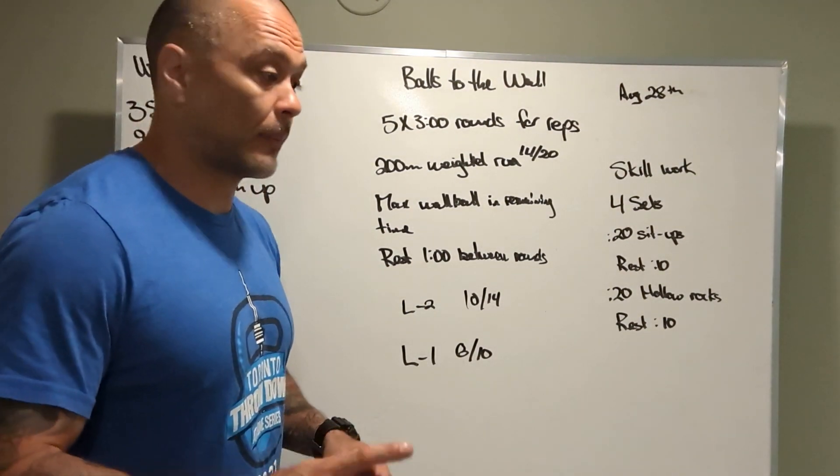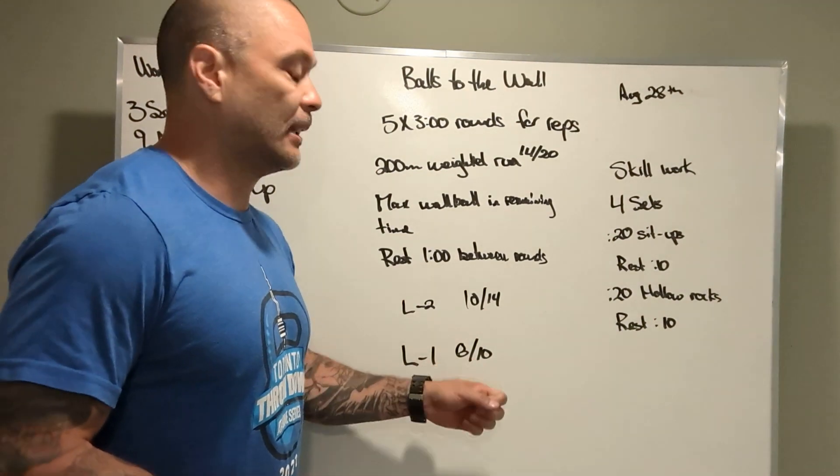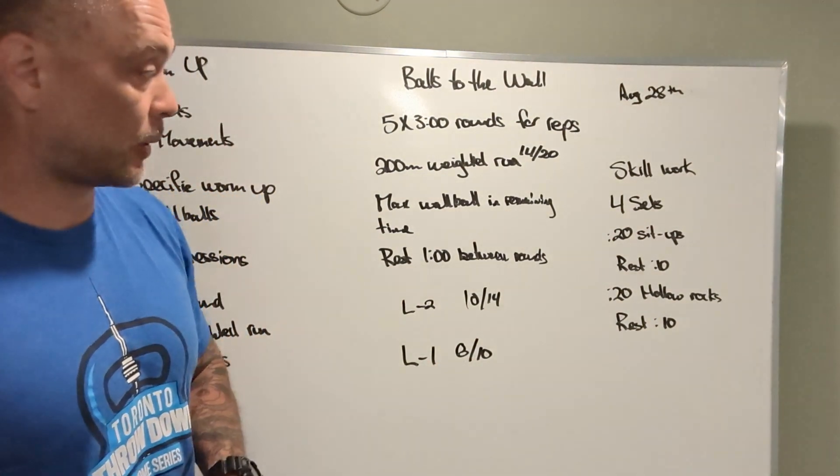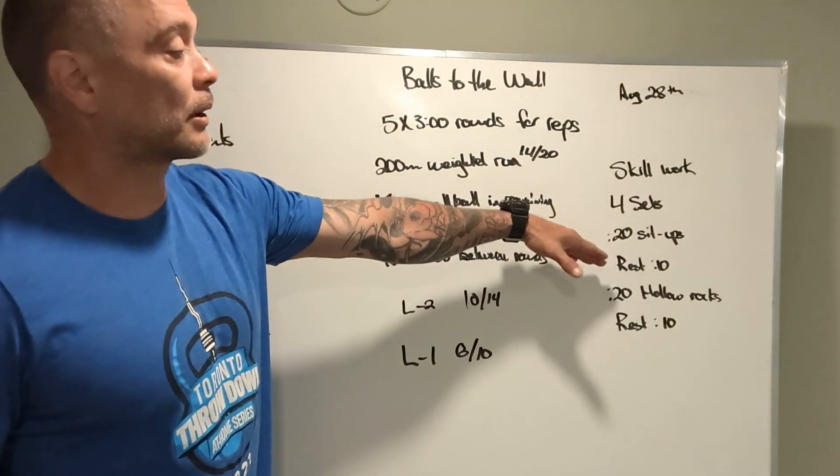Level one is the exact same thing — same rep scheme and time. The med ball is at 8 and 10 pounds respectively. After that, we've got some skill work, some core stuff.